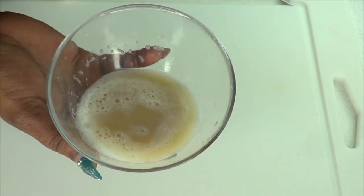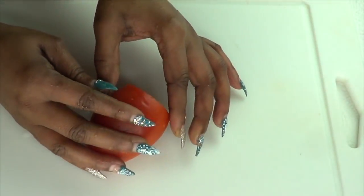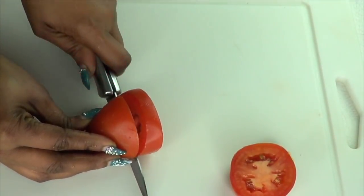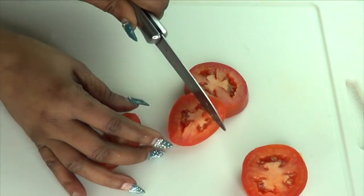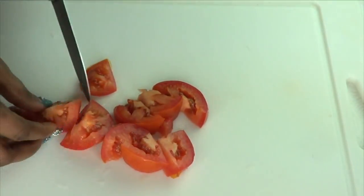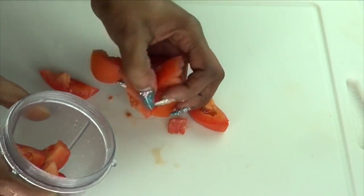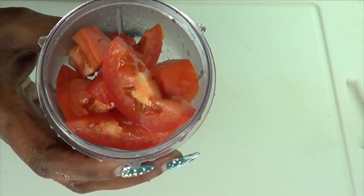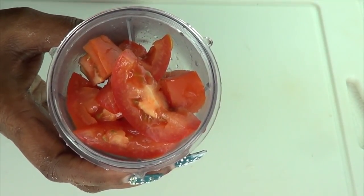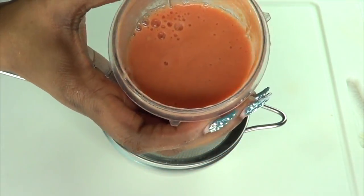I'm going to put the potato juice aside to settle and prepare the tomato. Preparing the tomato is pretty easy since I'm going to be blending. I'm going to chop the tomato into small pieces for easier blending — you can also grate it if you don't have a blender. Once you place the tomato in the blender, do not add any water; the tomato will produce its own liquid. Here is our blended tomato, and next we're going to strain it just as we did with the potato.